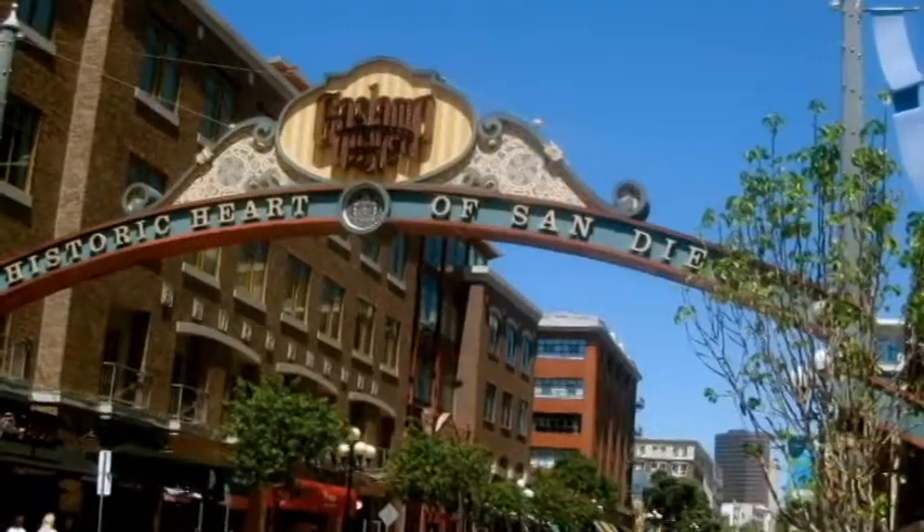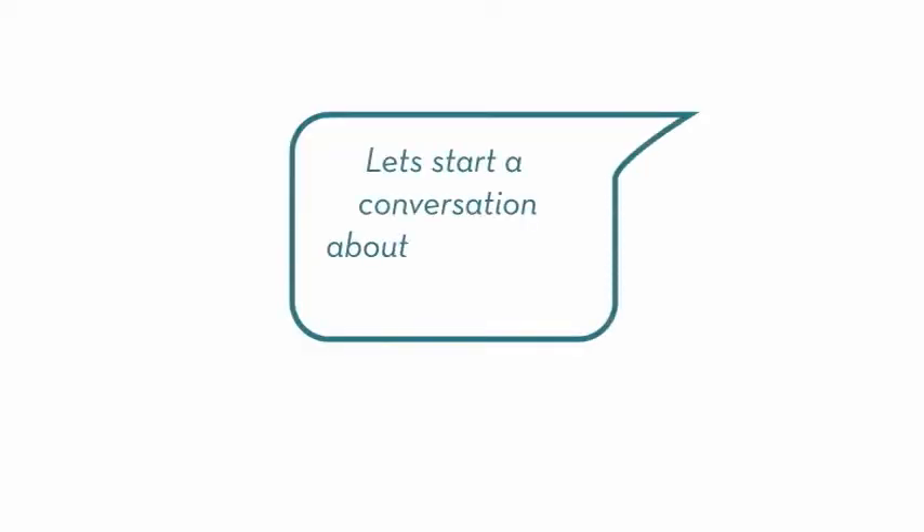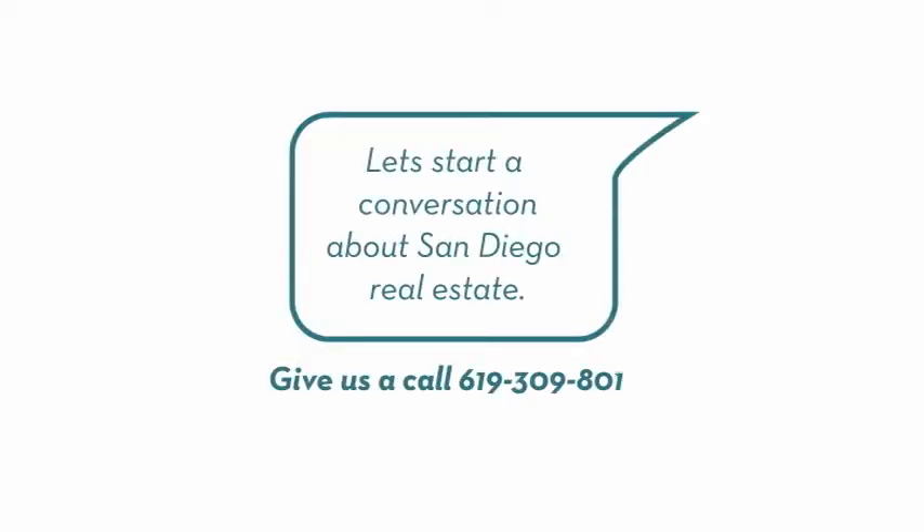With the Gaslamp Quarter just five blocks away, the possibilities are endless. If you'd like more information about Fahrenheit or other East Village condos, give us a call or visit us on the web at welcometosandiego.com.